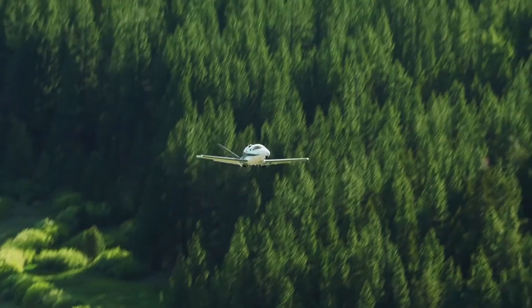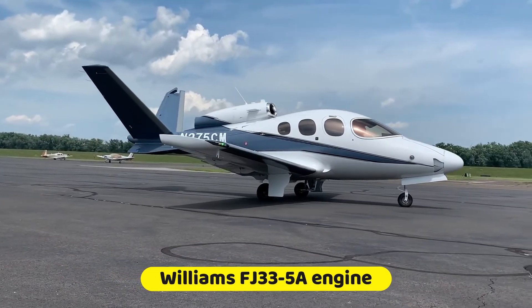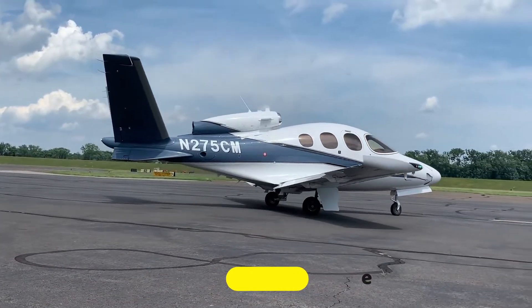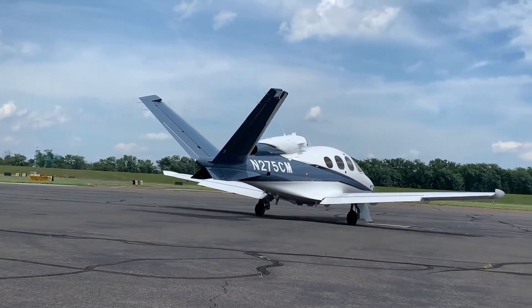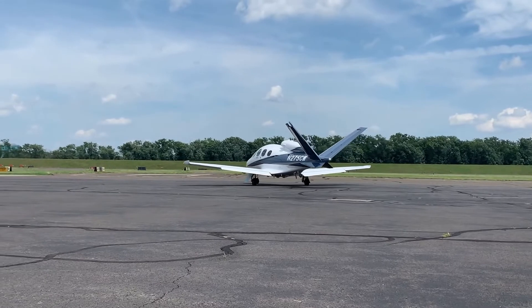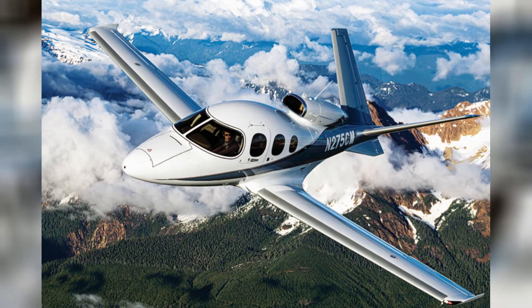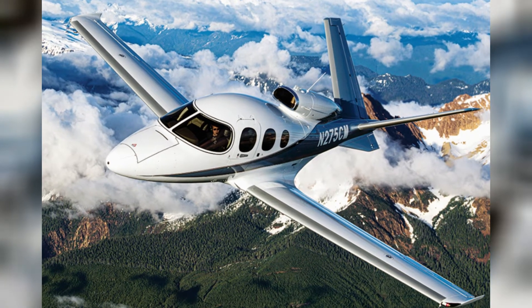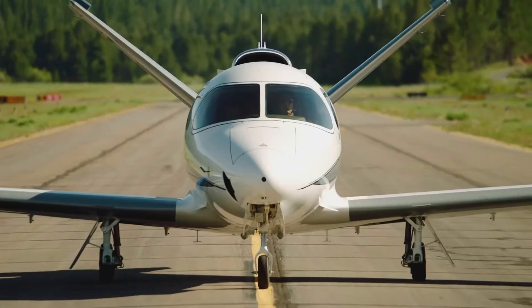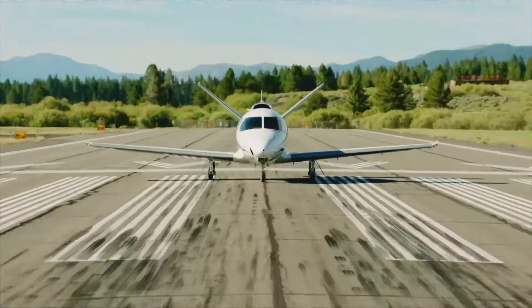The Cirrus Vision Jet G2+ is a high-performing single-engine aircraft. The Williams FJ33 engine has been precisely tailored with a nearly streamlined thrust profile that offers up to 20% enhanced capacity during takeoff, adding extra confidence in hot temperatures and high altitudes and providing access to more airports at well-known locations around the world.